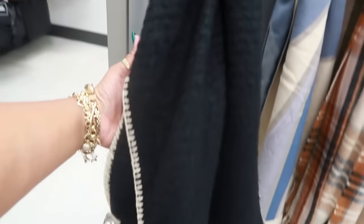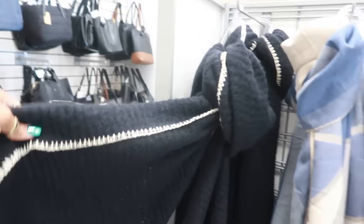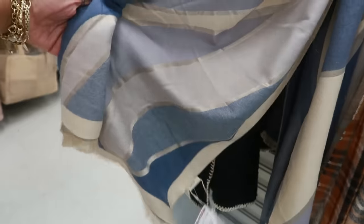Oh, this scarf is nice — $15. I like the detail on it and it's nice and thick. There's also this one for $15.